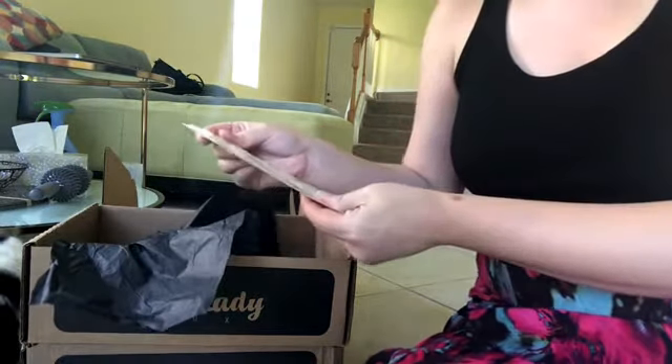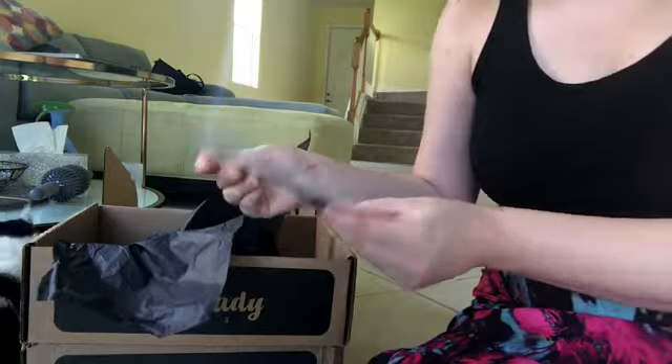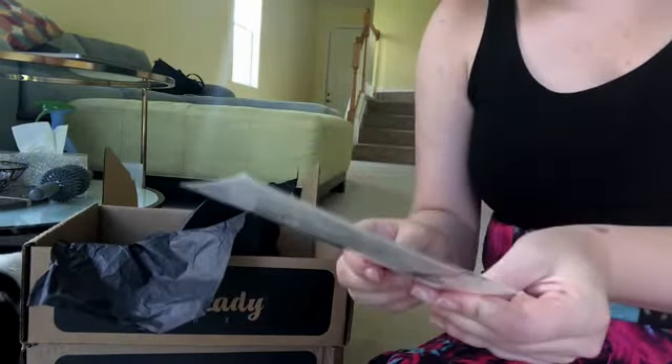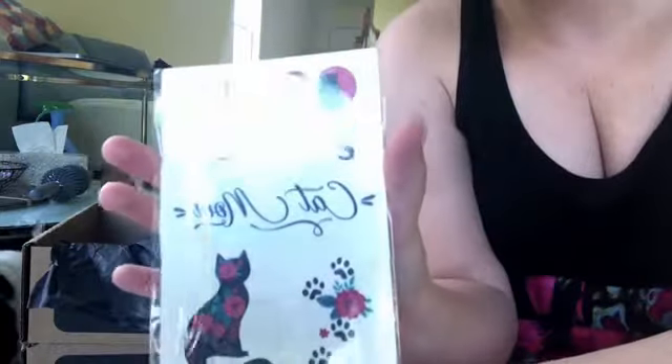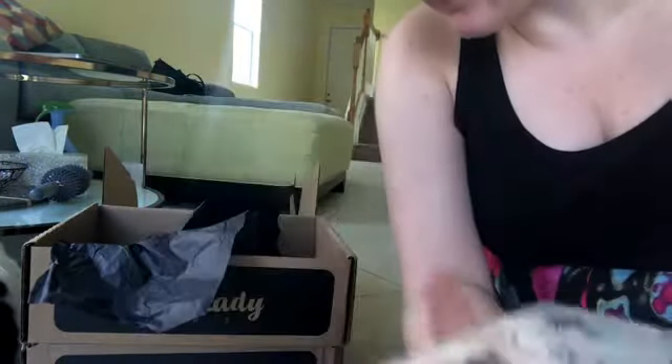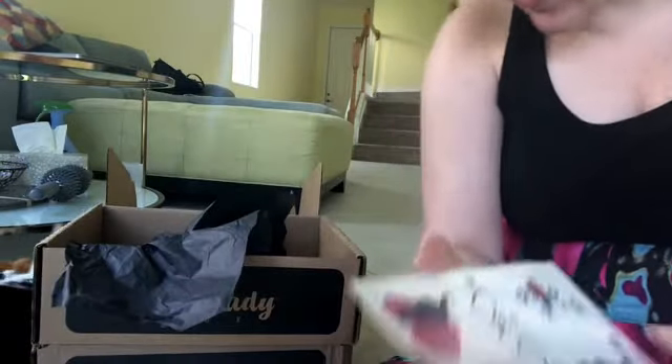The second thing looks like these are cat-themed temporary tattoos. What is this — Cat Mom? It's hilarious. And that is worth $5.99.